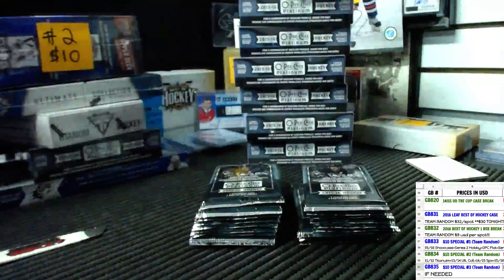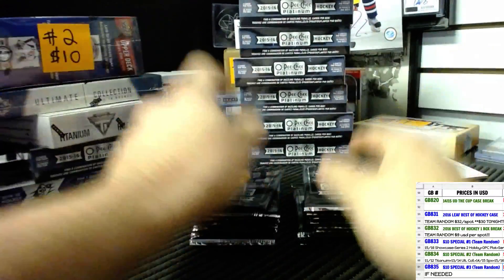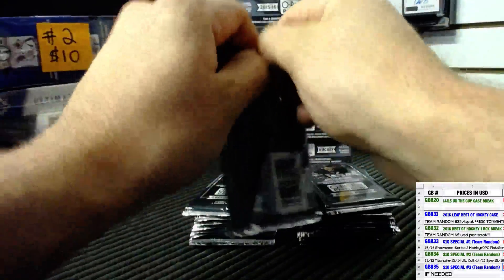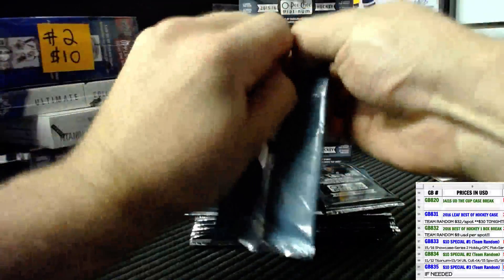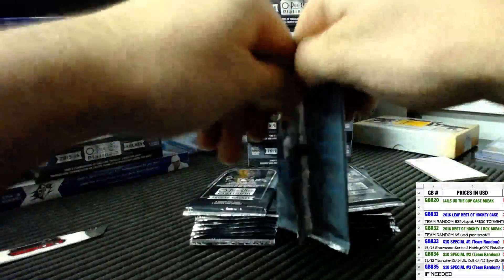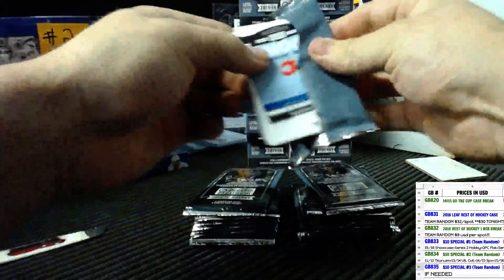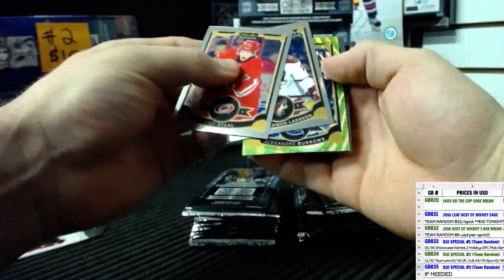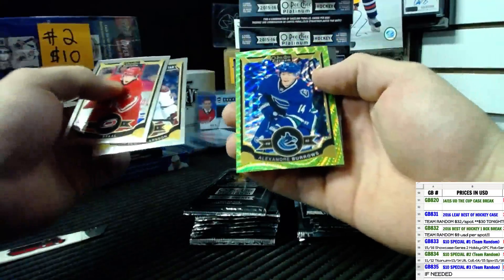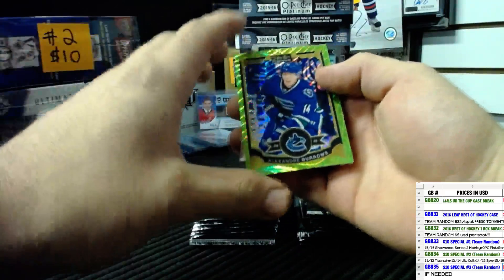Empty box. Eric Stahl base and an Emerald Surge. Alexander Burrows for the Vancouver Canucks.